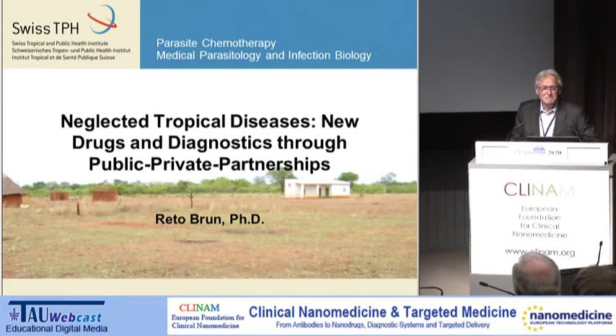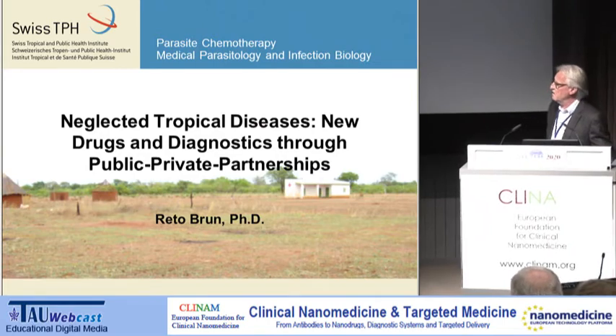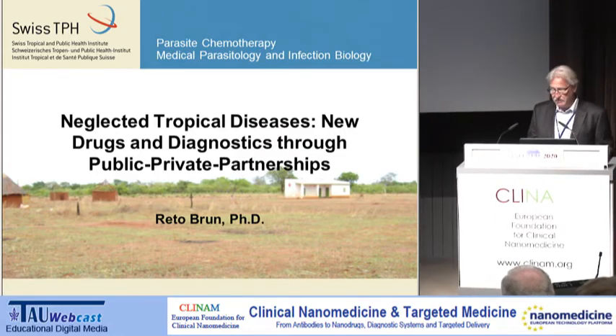Good afternoon everybody. I will give you in my presentation an overview on the neglected tropical diseases, sort of to set the scene. What you see in the background of this slide is a scene which could be taken anywhere in Africa — a health post on the right, human settlements on the left. Unfortunately, there is no doctor, no nurse, no drugs. This reflects the situation of neglected diseases. The World Health Organization classified 17 diseases as neglected tropical diseases.